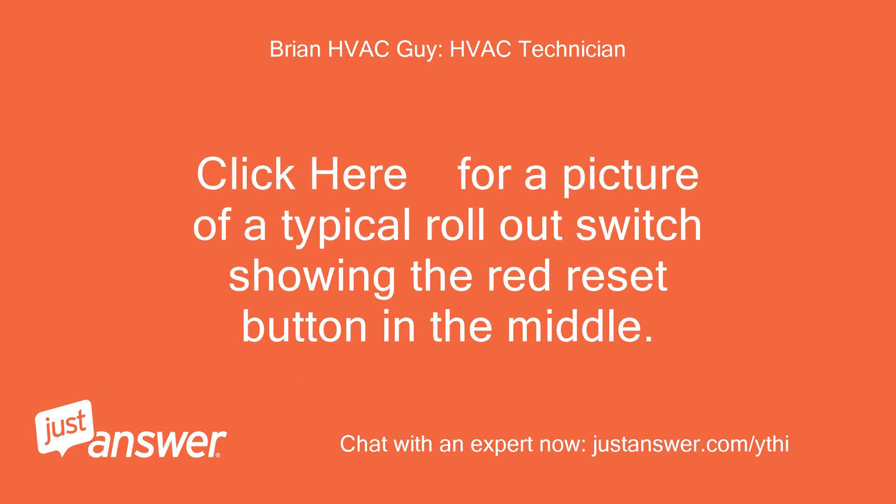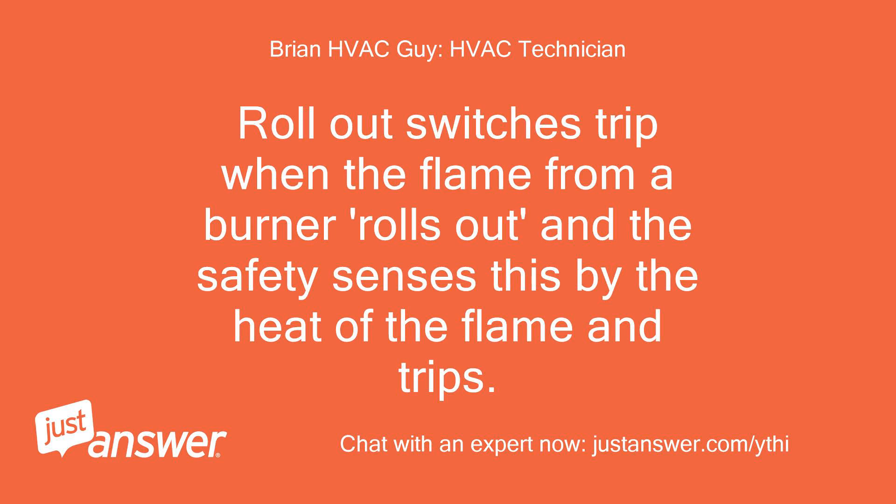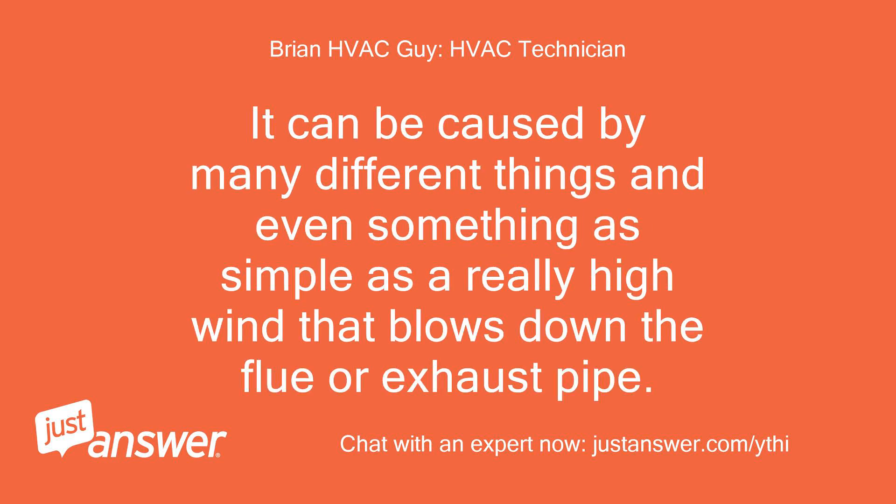Click here for a picture of a typical rollout switch showing the red reset button in the middle. Rollout switches trip when the flame from a burner rolls out and the safety senses this by the heat of the flame and trips. It can be caused by many different things, even something as simple as a really high wind that blows down the flue or exhaust pipe.